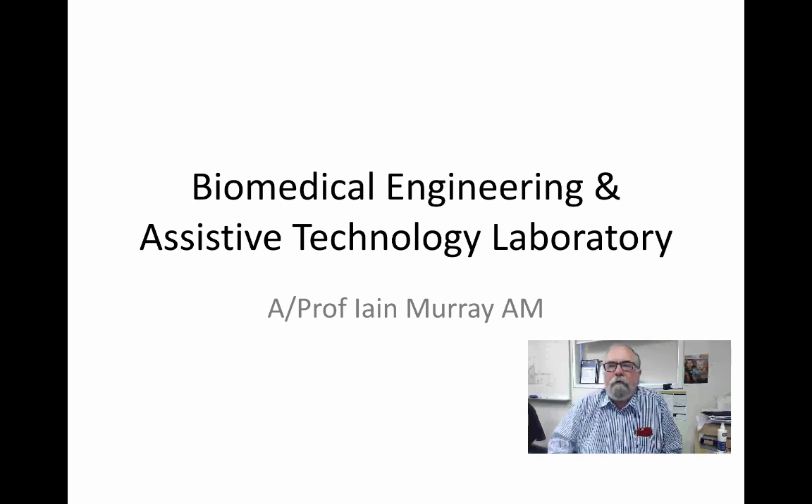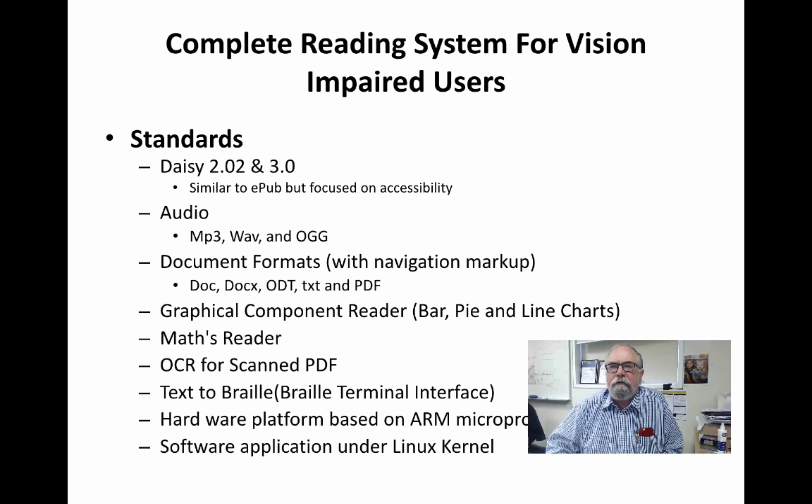Hi, my name's Ian Murray. I'm with the Biomedical Engineering and Assistive Technology Lab at Curtin University. I'm going to show you a couple of the projects we've been working on recently.